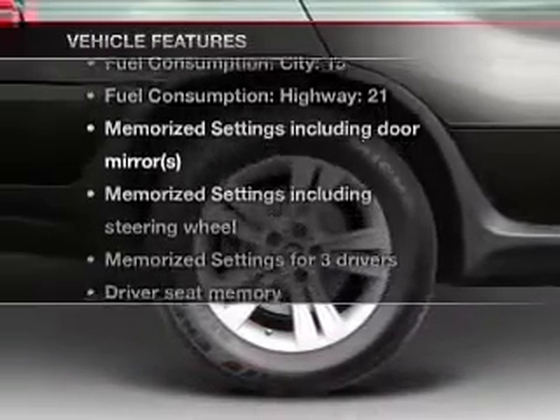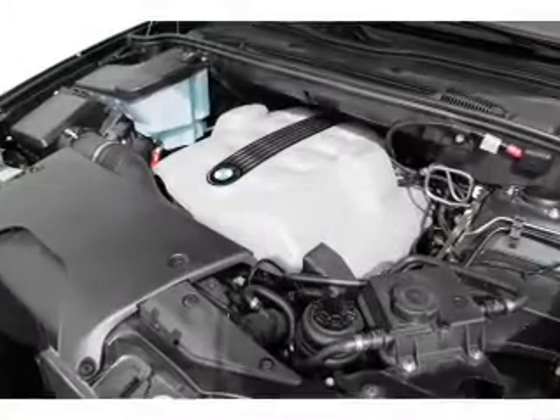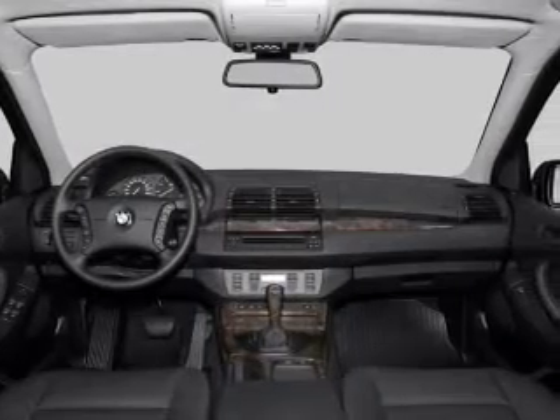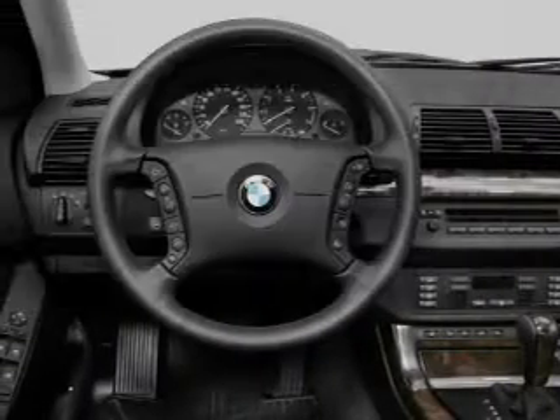Plus, enjoy these notable features that are included in this vehicle: air conditioning, power door locks, power windows, power steering, cruise control, power mirrors, an alarm system, and an AM/FM stereo with a CD player. And for your peace of mind, the following safety equipment is included.